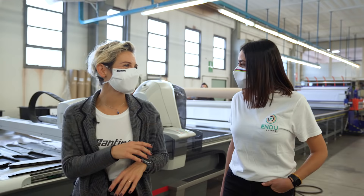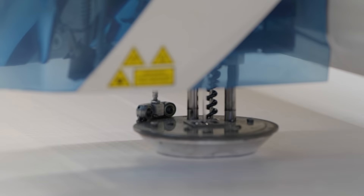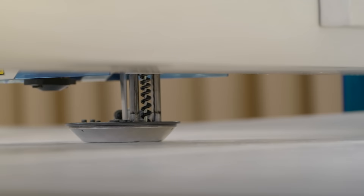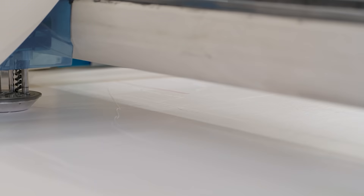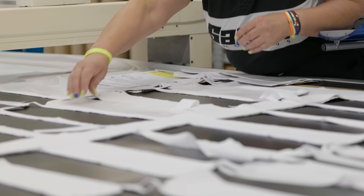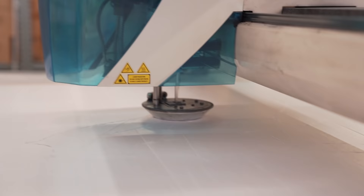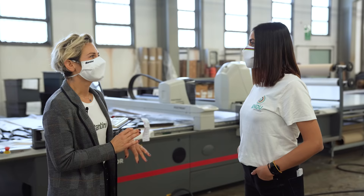Questo è uno dei processi produttivi che preferisco: il taglio. Il tessuto viene steso in diversi strati e poi tagliato da una macchina automatica che ricava i piccoli pezzi che comporranno il prodotto finale — la maglia, il pantaloncino, la giacca. È molto interessante perché tutti i piccoli pezzi vengono posizionati a mo' di Tetris per fare in modo che ci sia il minor spreco di tessuto possibile. A proposito di tessuto, la maggior parte — circa il 95% — proviene dall'Italia, soprattutto dal nord Italia: Milano, Lecco, Bergamo, Como, Brescia. Sono tra i migliori produttori di tessile tecnico al mondo. Solo una piccola parte, soprattutto i tessuti invernali come il Polartec, proviene dal Far East o dalla Cina.